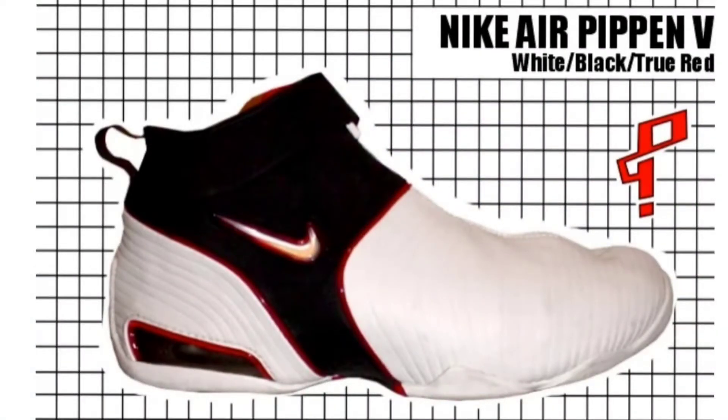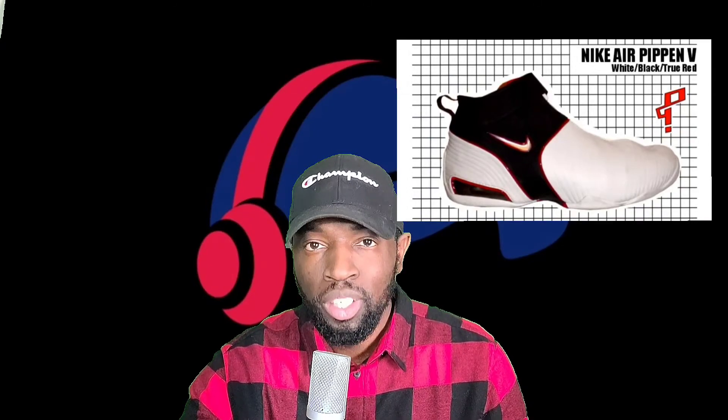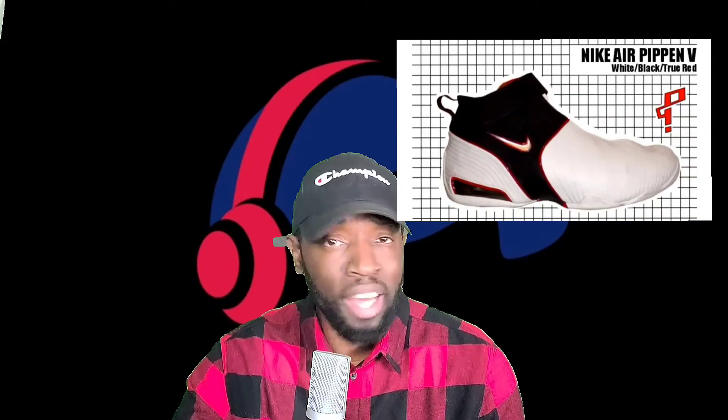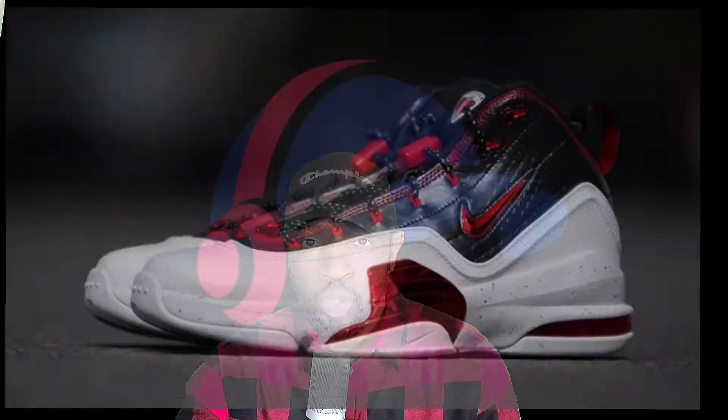Next up we have the Nike Air Pippen Fives. These had a shroud over them which kind of resembled the Gary Payton Gloves at the time. I did not like this shoe when it released. It was a big deal at that time — you had the Gary Paytons, and even Reebok's Shawn Kemp Rain Man had shrouds on them at one point. It seemed like the shroud was just for looks since it didn't really do anything for performance. Not a popular shoe to me, I never even looked in the direction of these shoes.